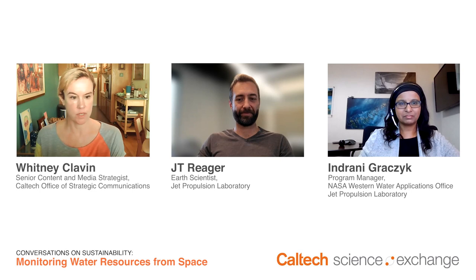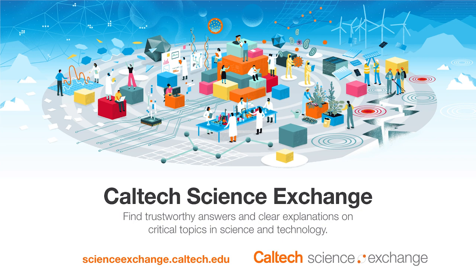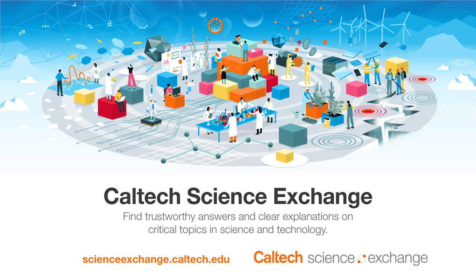We're going to wrap things up. Thank you everybody for joining, and thanks to our speakers. The next event in the Conversations on Sustainability series is coming up on December 8th, when my colleague Lori DeJose will talk to Caltech's Victoria Orphan and Diane Newman about how microbes on land and in the ocean play a role in the climate. If you're interested in learning more about science solutions for a warming planet, please check out the Caltech Science Exchange at scienceexchange.caltech.edu. Thanks for joining.